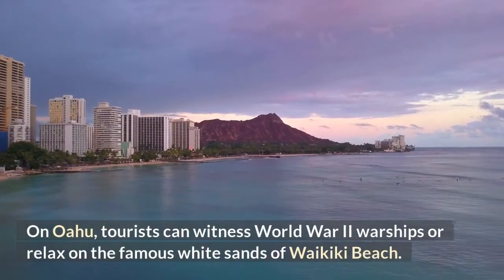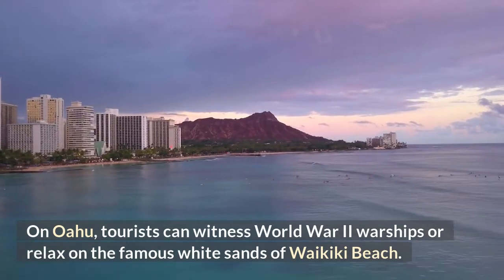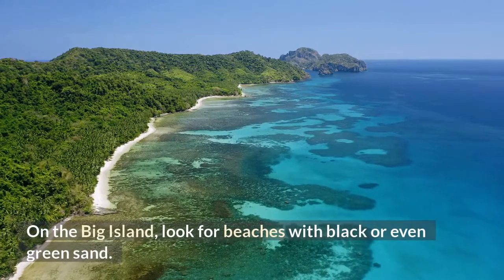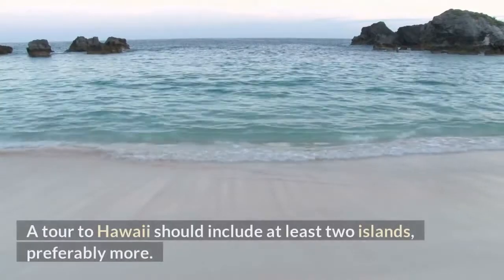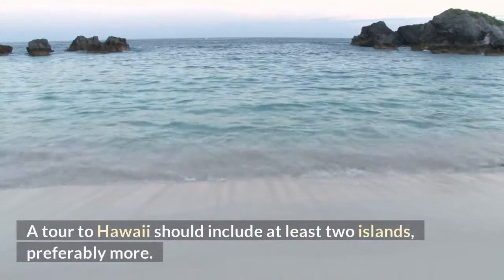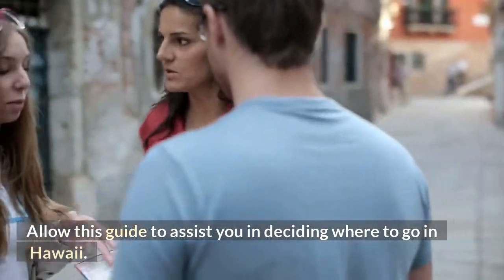On Oahu, tourists can witness World War II warships or relax on the famous white sands of Waikiki Beach. On the Big Island, look for beaches with black or even green sand. A tour to Hawaii should include at least two islands, preferably more. Allow this guide to assist you in deciding where to go in Hawaii.